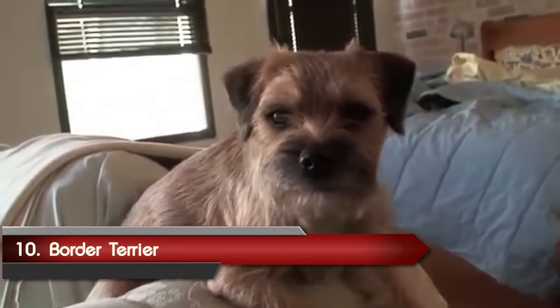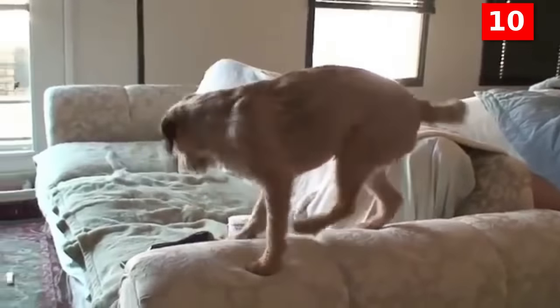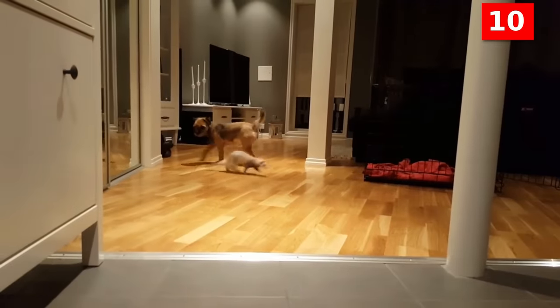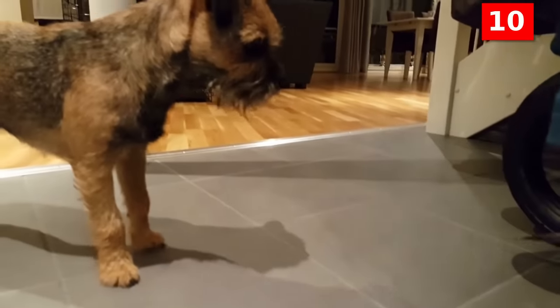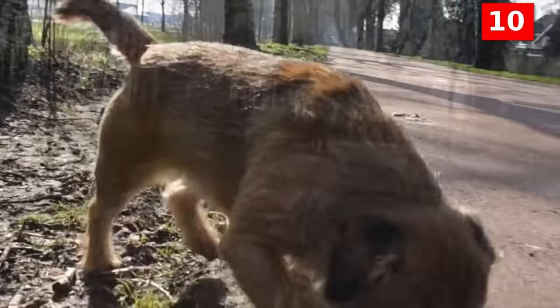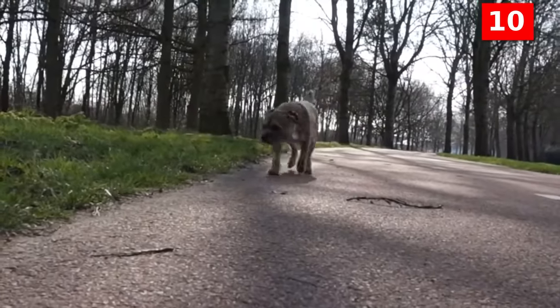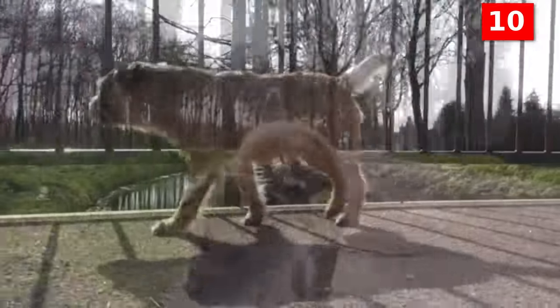Number 10: Border Terrier. The Border Terrier was bred for hunting foxes and rodents, but this intelligent and hardy breed also makes a lively companion or family pet. The Border is good-tempered, affectionate, obedient, and easily trained. She's highly intelligent and quickly learns the cues that signal you're going outside for a walk or to the office, when it's dinner time, and what you like and don't like her to chew.